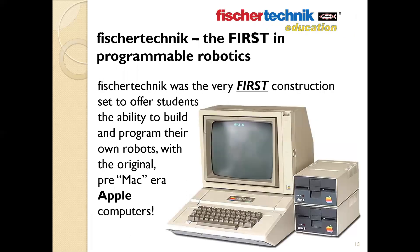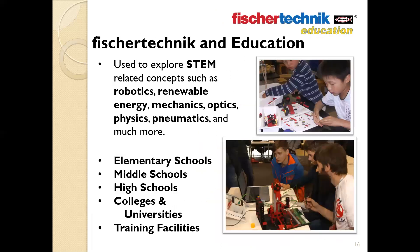Fisher Technic was the very first construction set manufacturer to offer students the ability to build and program their own robots — back using the original pre-Macintosh era Apple computers. Almost since its inception, Fisher Technic has been used by middle schools, high schools, colleges, and universities around the globe to explore STEM-related subjects, including robotics, pneumatics, renewable energy, mechanics, optics, physics, and much more.